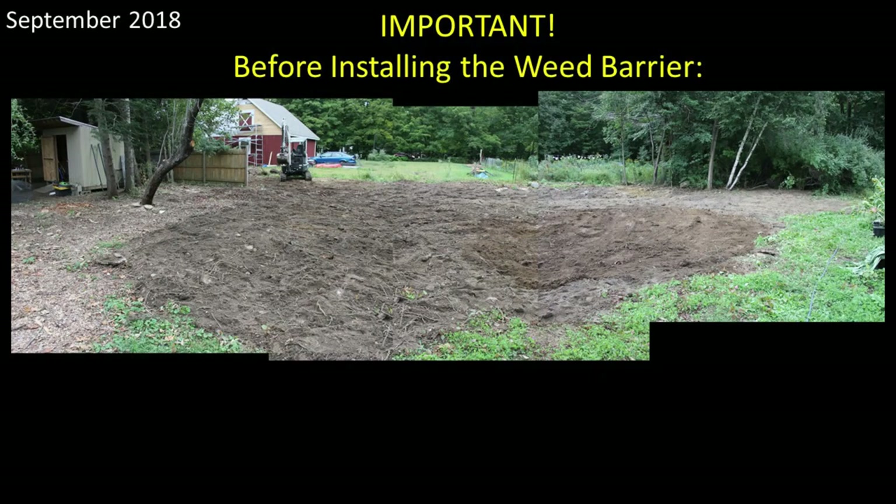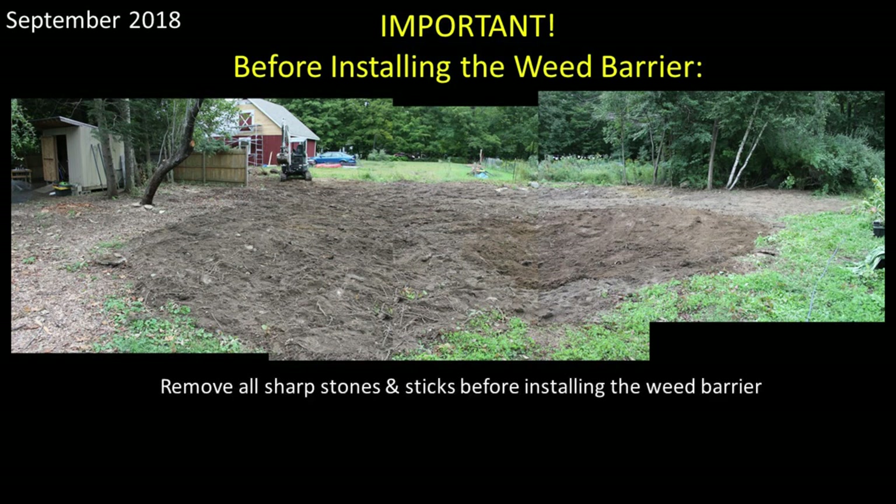Here's where I made my first mistake. Before installing a weed barrier you want to make the ground as smooth as possible and remove all sharp stones and sticks — especially any dried knotweed canes, because they are super hard and sharp and will poke through the weed barrier. What you should also do is put down a layer of thick cardboard or three to four inches of wood chips before putting down the weed barrier to further protect it from being punctured. I didn't do that mainly because the area was so large, but in hindsight it definitely would have been worth my time and could have removed an entire year of work.